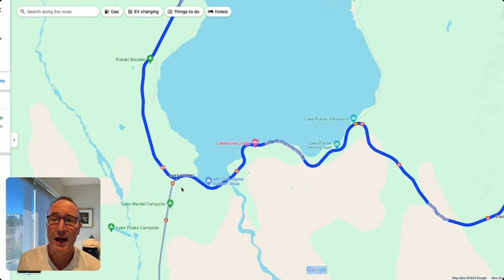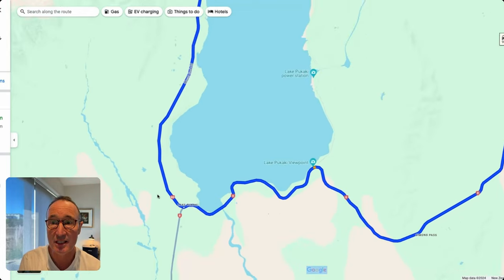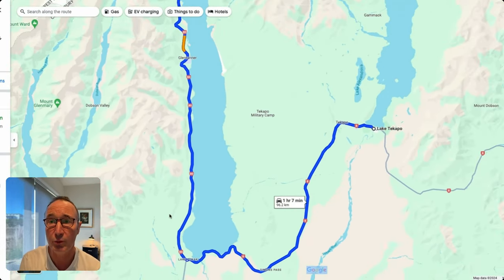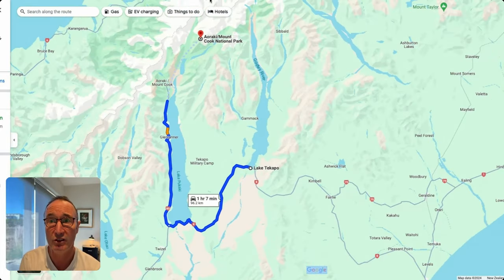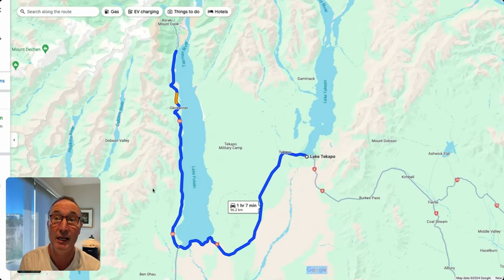You're traveling here on SH-8 before you turn right. This is a no-exit road — there's no connection between the eastern side of the Southern Alps and the west coast. So you have to drive in to Mount Cook and drive out again.